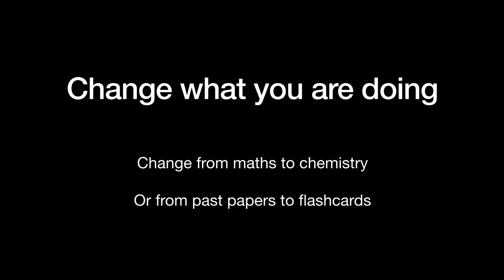The next thing is don't do the same thing for more than an hour. Say you're doing exam questions and you've done an hour of physics — after that hour, unless you're still really in the zone, don't force yourself to do more. Go do something else, maybe some flashcards or a YouTube video of someone explaining it. Switch it up so that it doesn't become really monotonous.